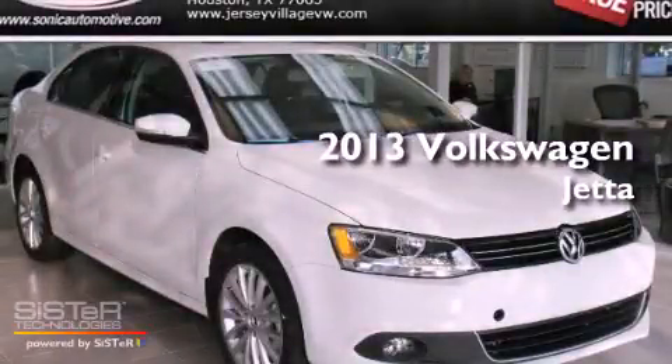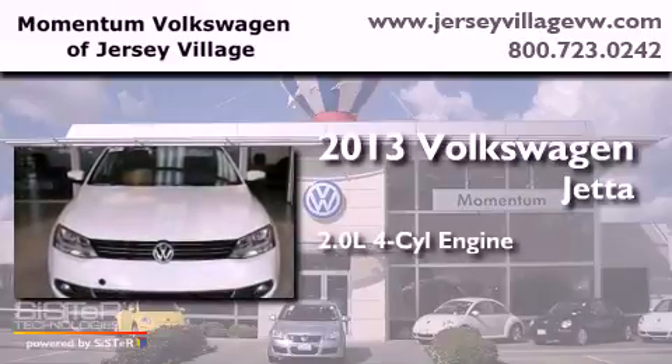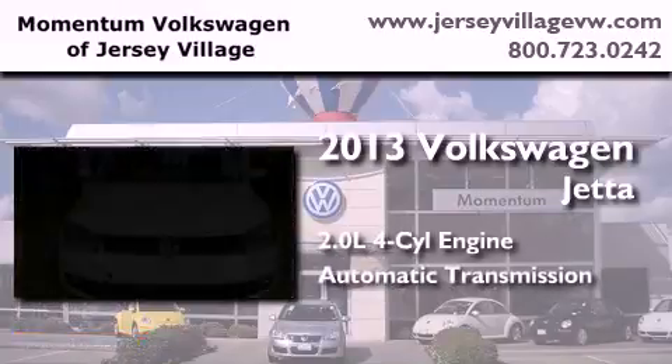This is a brand new 2013 Volkswagen Jetta. It has a 2.0-liter, four-cylinder engine and an automatic transmission.